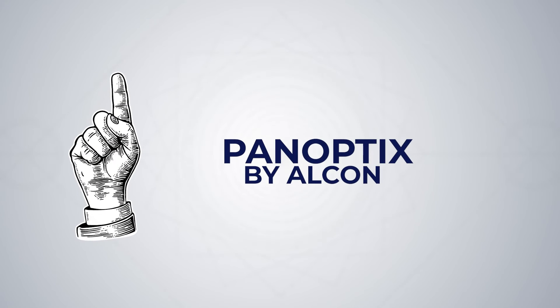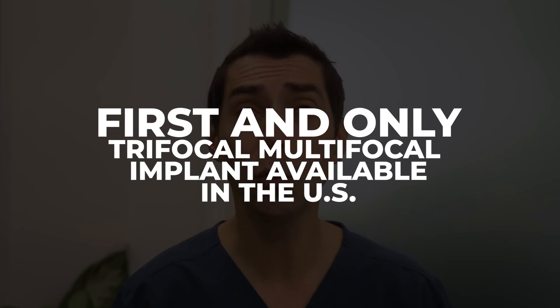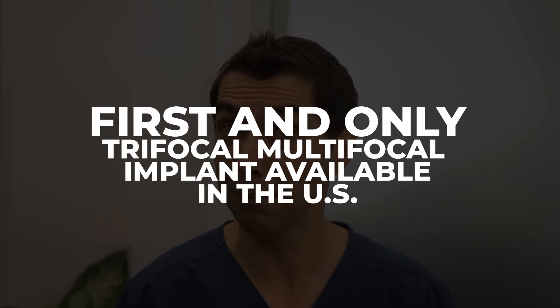And finally, coming in at number 1, it's the PanOptix Lens Implant by Alcon. The PanOptix remains the most popular multifocal implant in the United States — it's the first and only trifocal multifocal implant available in the US. It's designed to deliver not only excellent distance and near vision, but also that important intermediate range, which will help you at the computer screen, kitchen countertop, and dashboard of the car. If you're looking to be as free from glasses as possible, then the PanOptix may be the right choice for you.